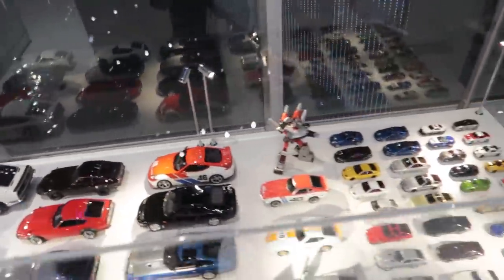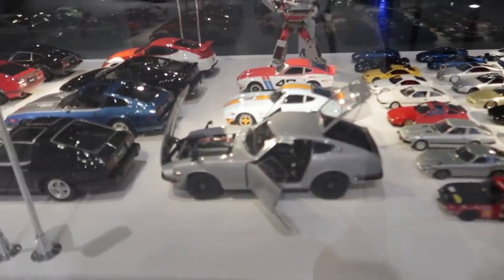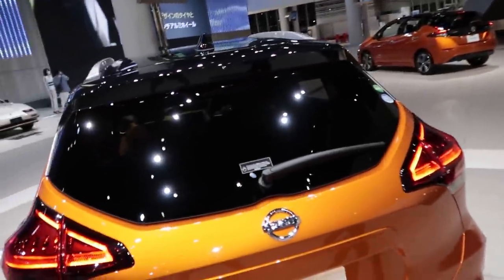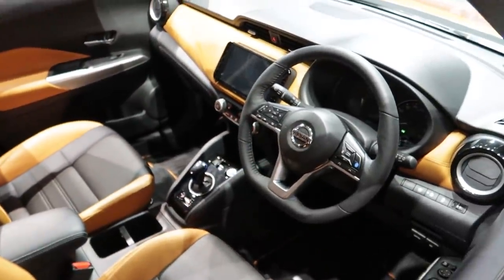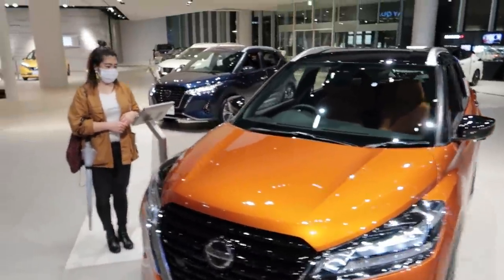They've got a whole bunch of really cool little toy scale cars. That Z is pretty cool — very detailed. They also have the Nissan Kicks on display. Why is this the first time I've heard about this new car called Kicks? It looks pretty cool for a hybrid electric thing. Looks like a Prius inside, kind of. Definitely a good mom car.